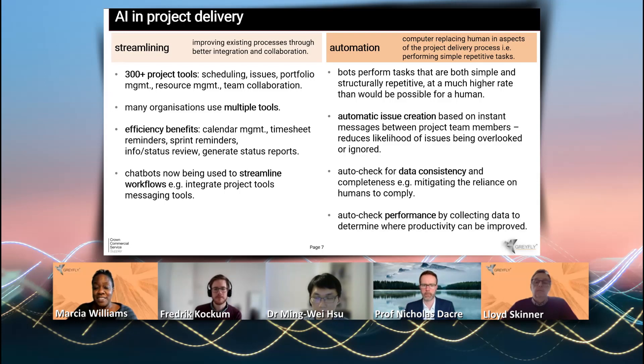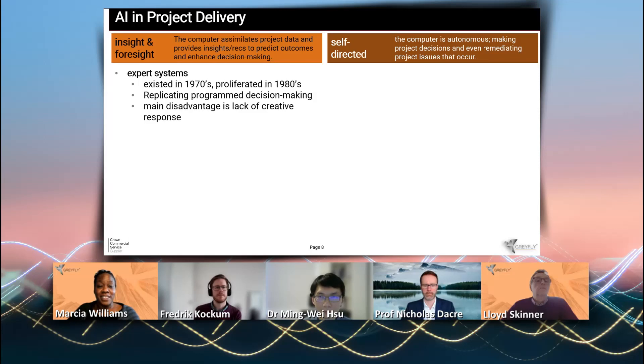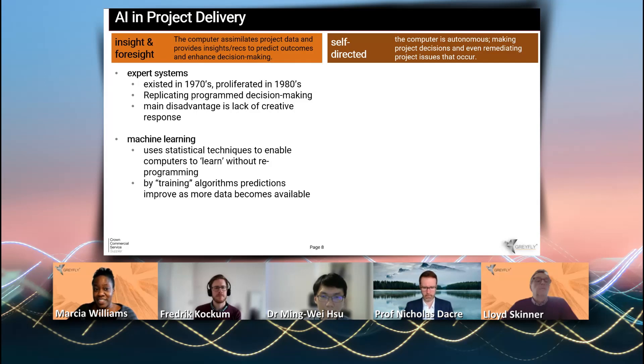Another aspect of automation is performance monitoring — bots can provide a background check on what people are doing on the project team and collect data about their productivity, though that's quite a controversial aspect. Insight and foresight is the third area, and this is where Greyfly are doing a lot of work. This is where the computer assimilates project data and provides insights and recommendations to predict outcomes and enhance decision making. Traditionally this used expert systems with hard-coded rules, but now machine learning and statistical techniques are being used instead.